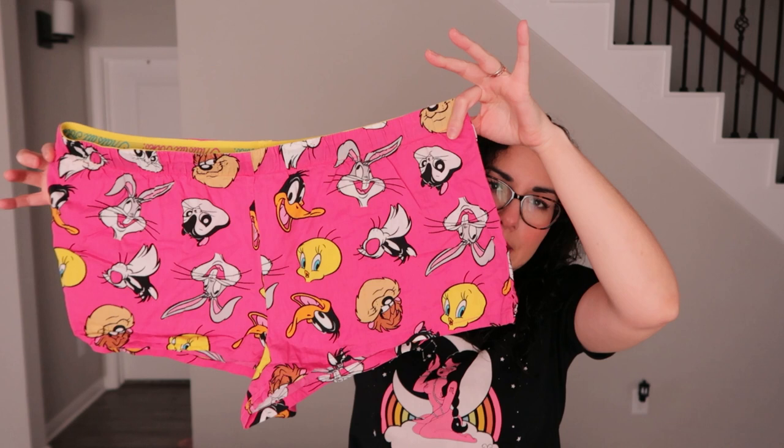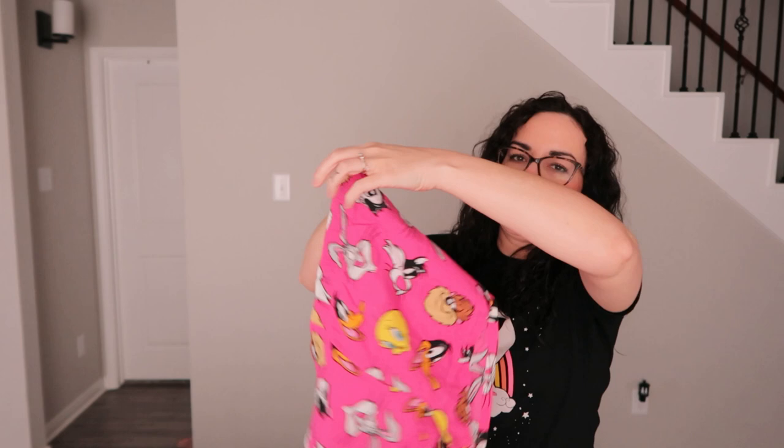I found these Looney Tunes booty shorts — they're sleepwear in a size double XL. I didn't see a matching top but they're really cute with an elastic waistband like Joe Boxer style, and I like all the characters on them. I have some other plus-size PJ pants on Depop right now — they haven't moved but people have given them thumbs up.